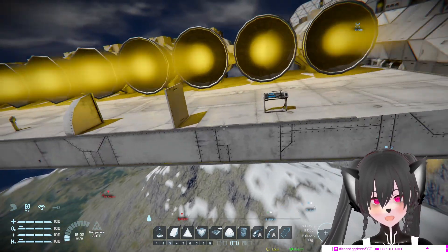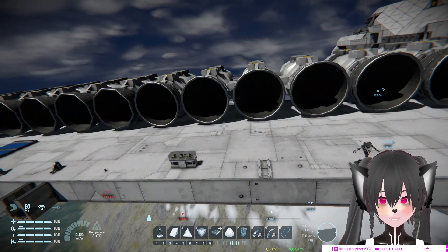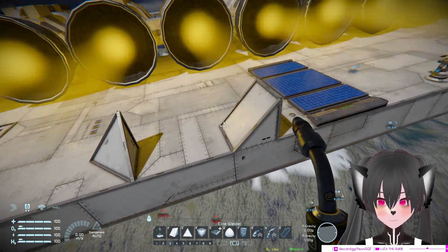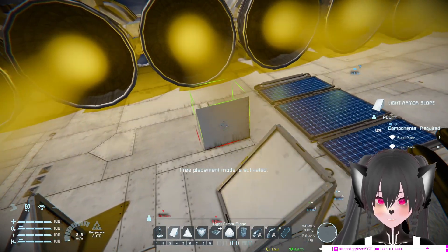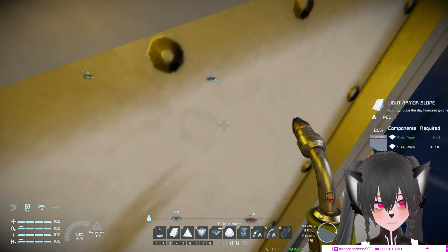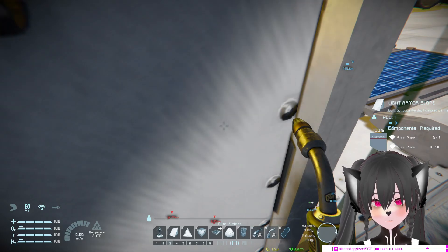This is obviously not all of the blocks, but I'm just gonna mention some of the more interesting ones that I think will help you. By the way, to my point about kin being obsessed with realism - some of these blocks seem to depend on how they are facing, like the hitbox. For example, if I put this light armor slot like this, it will get damaged as you can see. But if it's just like that, it won't get damaged.